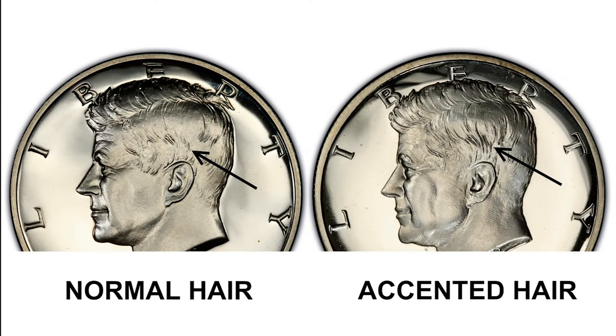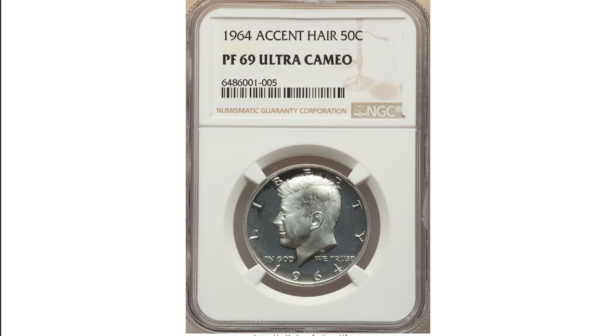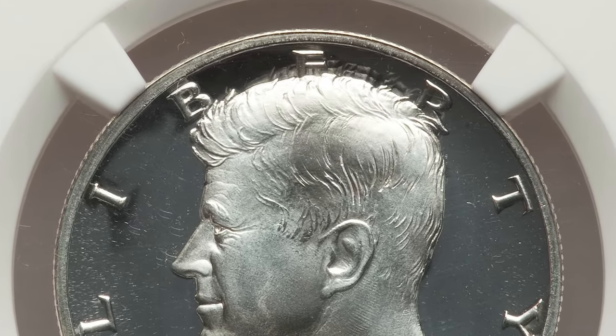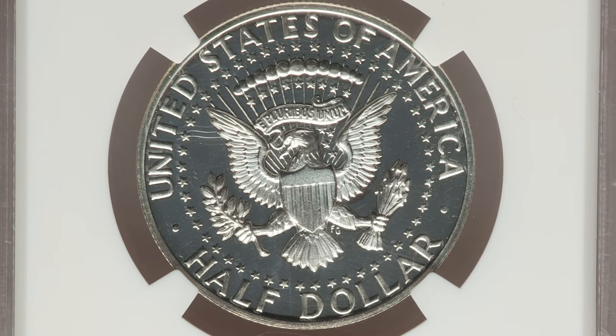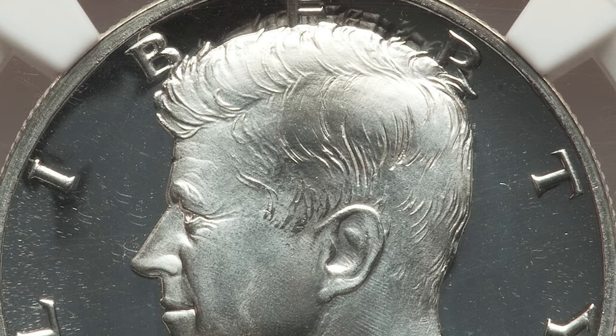Among proof issues of that year, there is one rare die variety related to obverse details. This is the 1964 proof 50-cent at PR69 Ultra Cameo grade — the so-called accented hair variety. The accented hair variety displays extra hair right above Kennedy's ear, as opposed to a regular coin which will have less hair above the ear. The variety is scarce relative to the subsequent high-mintage proof issue with a normal eye in Liberty and no deep lines above the ear.